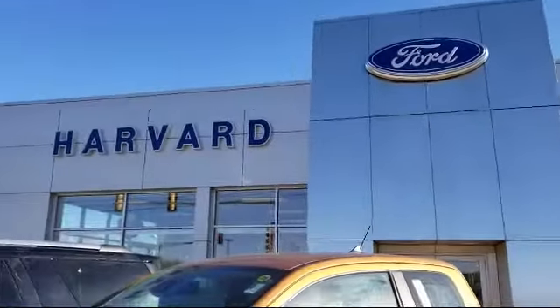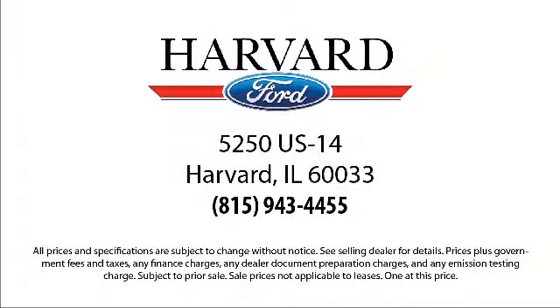We know our customers. That's why we say it's a family affair here at Harvard Ford. So come visit us today — you'll be glad you did. We're located at 5250 South US Highway 14 in Harvard.